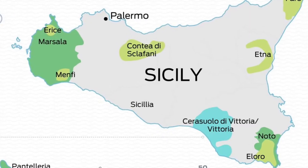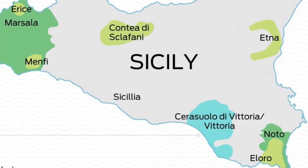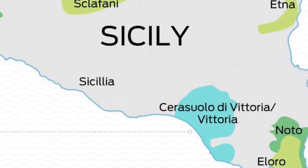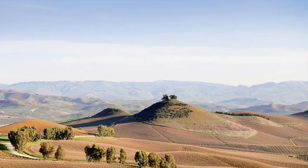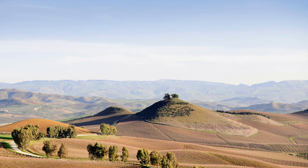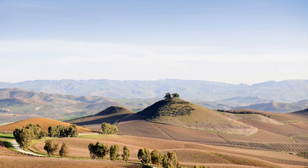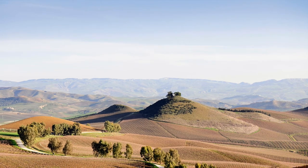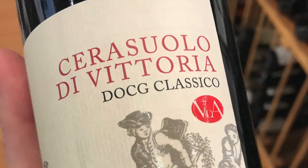As mentioned earlier, there are 23 DOC regions and only one DOCG region, which is Cerasuolo di Vittoria. With just over 400 acres, the requirement is to come from the Vittoria zone and be 50 to 70 percent Nero d'Avola with the balance of Frappato. Here's an example of a label. There is also a classical zone within Cerasuolo di Vittoria.